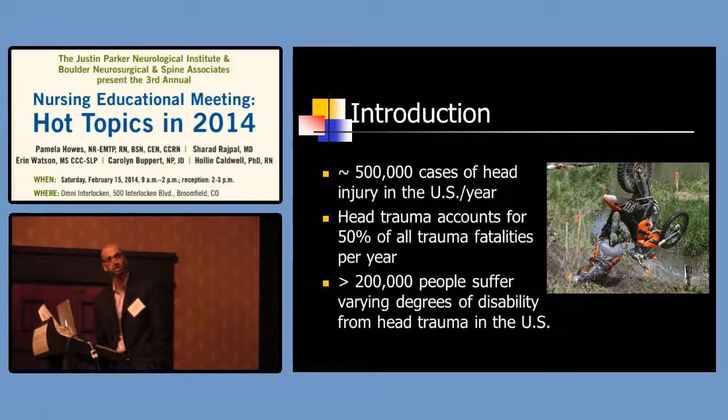What I want to do is go through some basic pathology imaging studies, because a lot of you just want to know what this patient has. You hear a lot of the buzzwords we use when we come to take care of patients, but don't quite understand what's going on or if it's serious. Overall, there are about 500,000 cases of head injuries in the U.S. per year. It accounts for about 50% of all trauma fatalities, and about 200,000 people suffer from varying degrees of disability from head trauma.